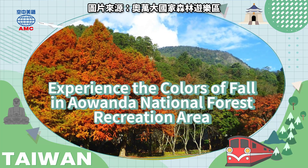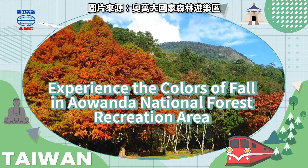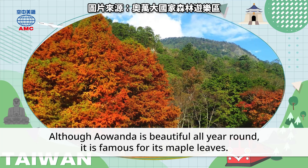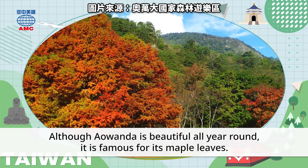Experience the colors of fall in Awan Da National Forest Recreation Area. Although Awan Da is beautiful all year round, it is famous for its maple leaves.